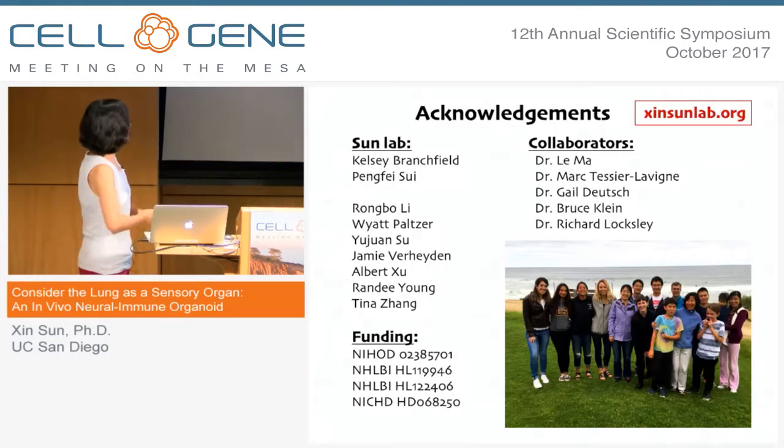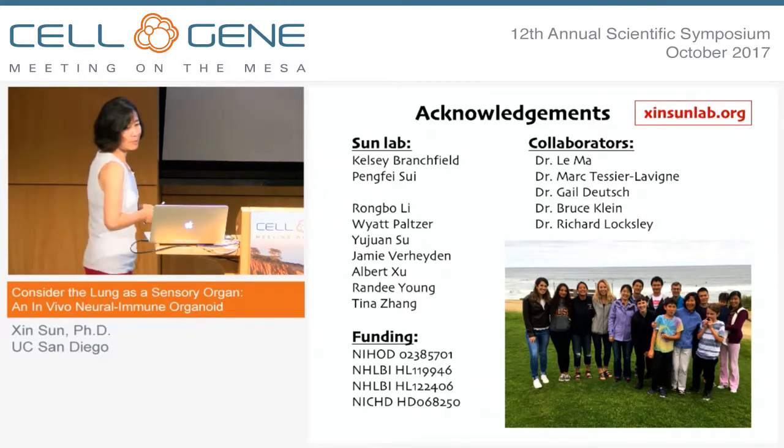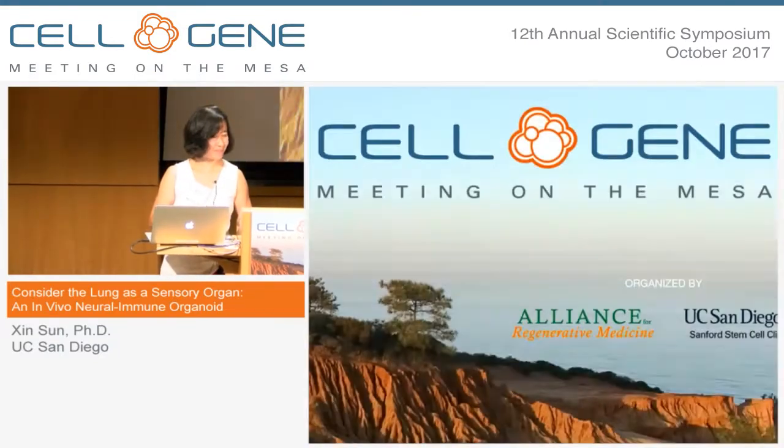I want to leave you with that thought and thank the people who did the work I presented. Kelsey Branchfield worked on the robo mutant and Pengfei Shui, who is a current postdoc, is working on the Ascl1 mutant. I'd like to thank my collaborators and funding, and thank you for listening.